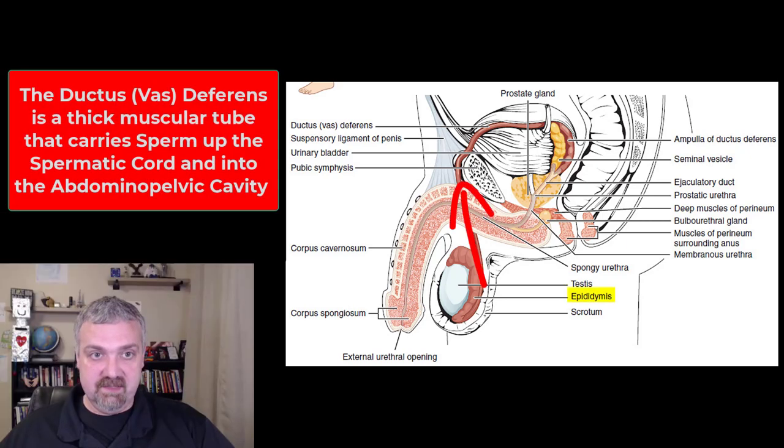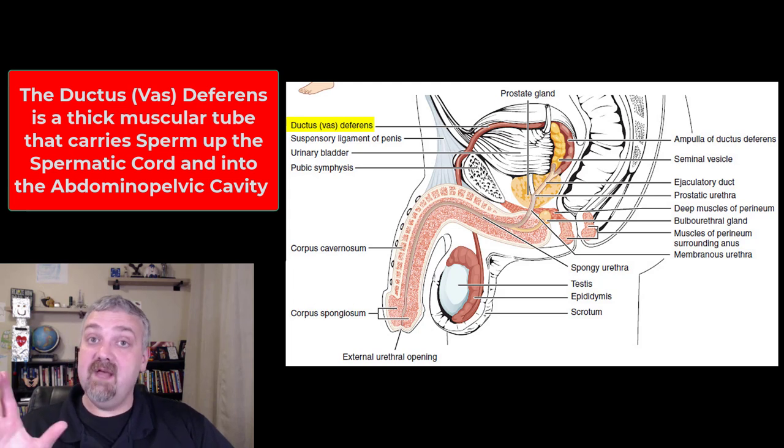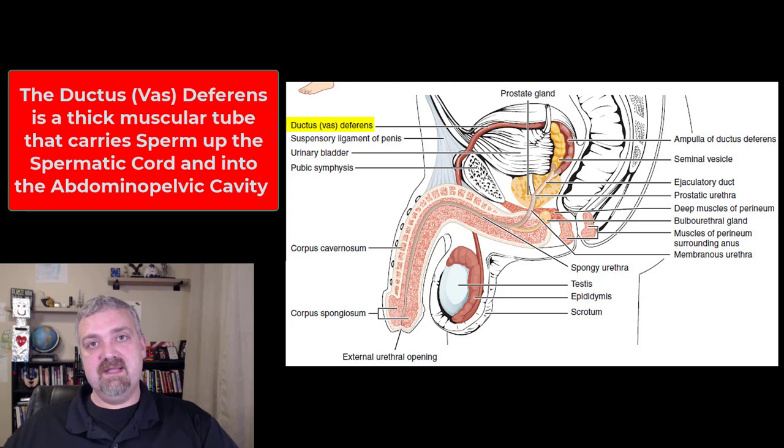So now during ejaculation, sperm is going to leave that tail of the epididymis and travel up into the ductus deferens or vas deferens. The best term is now ductus deferens, but definitely remember the term vas deferens because a vasectomy is when you cut and burn the two ends of this tube to prevent a man from producing offspring.